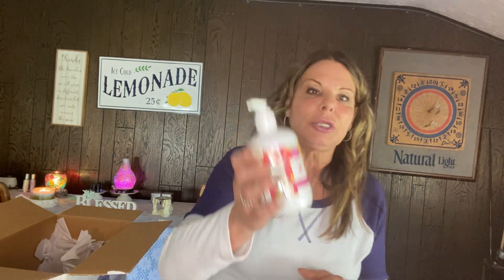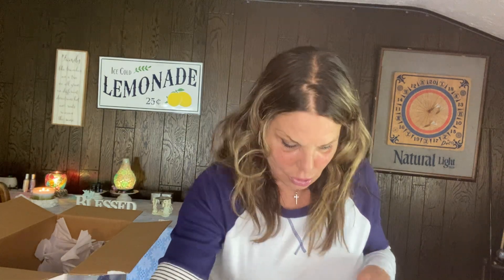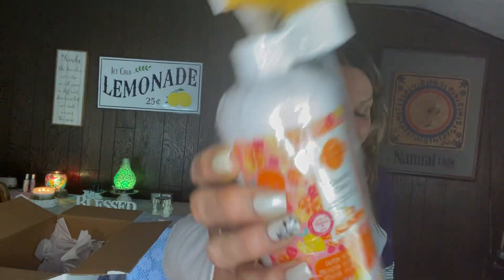Their hand soaps are different now — they're a lot bigger. Peachy and Palm Trees hand soap — look how big that one is. The ones I have in my bathrooms are smaller, so they're making them bigger. I wonder if they're charging more for them. And we got Feeling Punchy counter cleaner. Counter cleaners are like no other — I can't live without them, I have so many and love them.